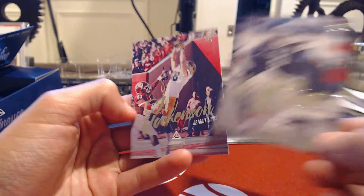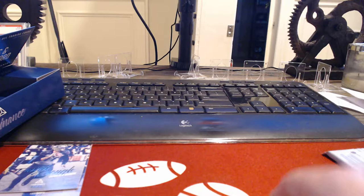TJ Hockenson. We're gonna keep looking for a really nice card. And this is as we come up on our last pack.